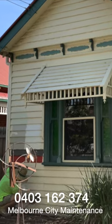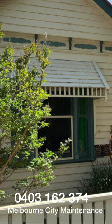It's Bill from Melbourne City Maintenance. Come along with me on this quick tour of a weatherboard house that we are painting in Northcote. The house is about 100 years old and we've been requested to give it a freshen up.